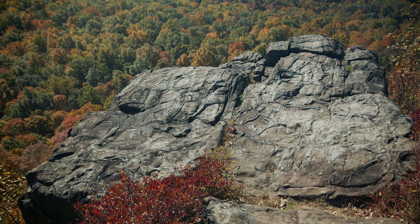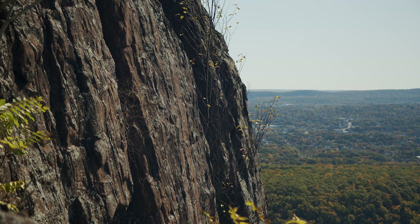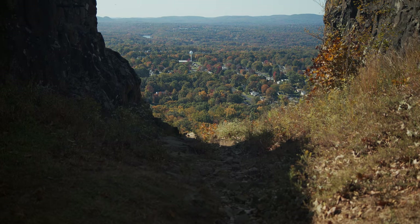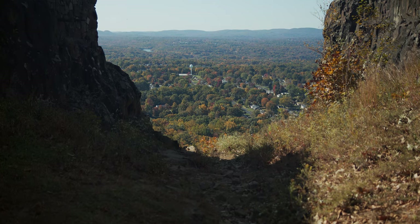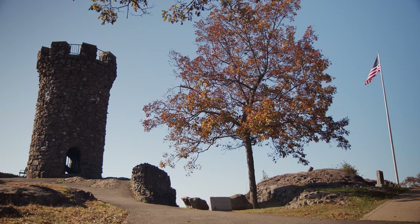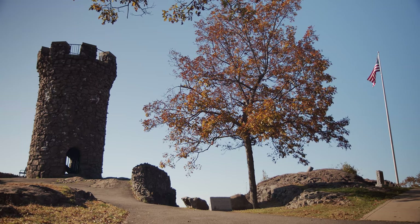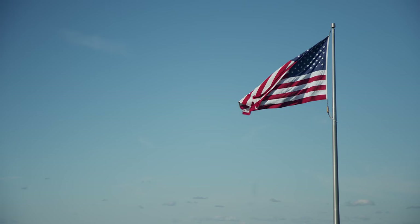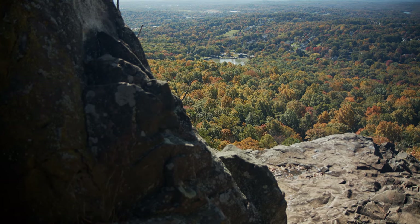You can hike or drive up to the tower — the drive is convenient if you don't have time to do the hike. Meriden industrialist Walter Hubbard donated the tower and surrounding park. In 1987, a 90-foot flagpole was erected thanks to the Meriden Lions Club. You will love this place and the views it has to offer.